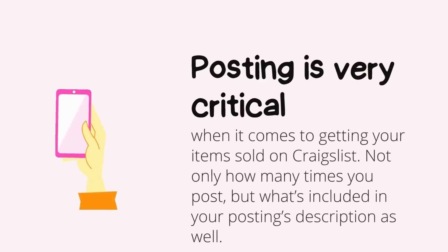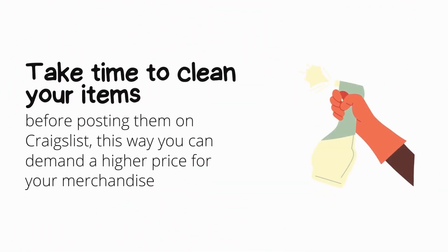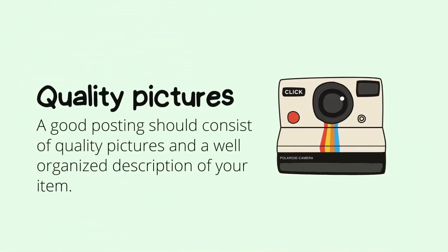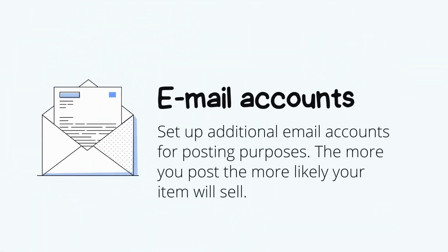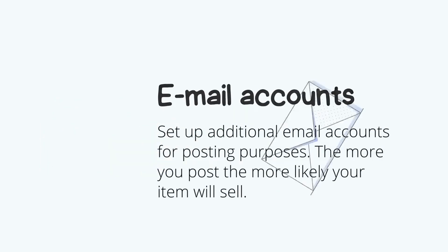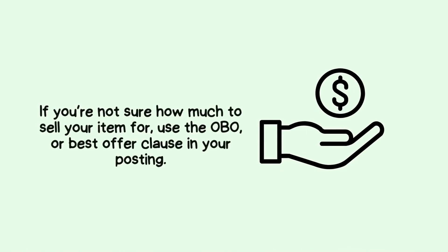Things to remember: posting is very critical — not only how many times you post, but what's included in your description. Take time to clean your items before posting them. Post and post again until the item is sold. A good posting should consist of quality pictures and a well-organized description. Set up additional email accounts for posting purposes. The more you post, the more likely your item will sell. If you're not sure how much to sell your item for, use the OBO or 'best offer' clause in your posting.